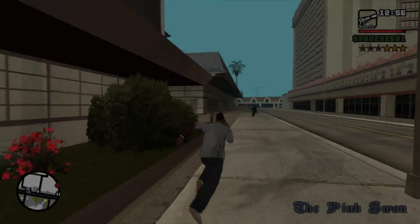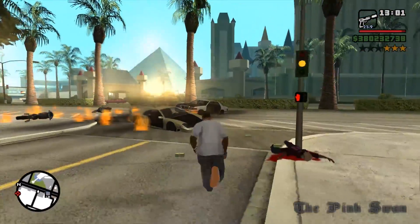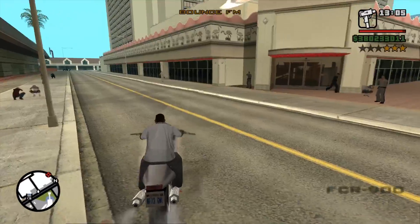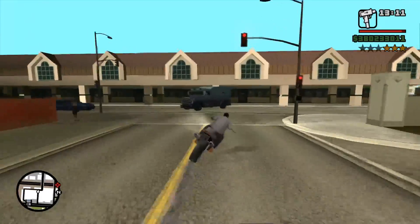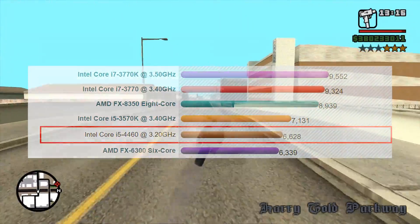Furthermore, I didn't have to buy a new motherboard either. The i5 just directly replaced the Pentium in my MSI H81M, meaning the money I saved can be put towards other things later on. I honestly don't think I could have got anything better for the money. Passmark puts it between the FX-6300 and the 3570K.